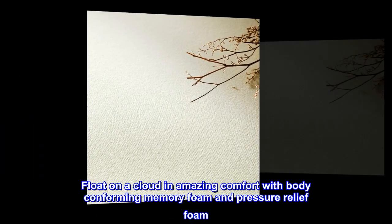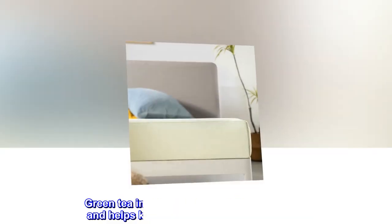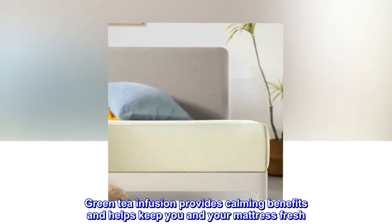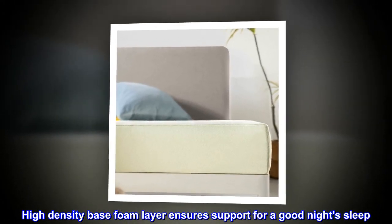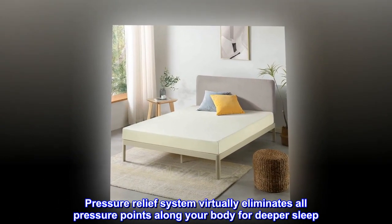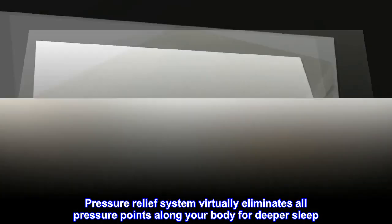Float on a cloud in amazing comfort with body-conforming memory foam and pressure relief foam. Green tea infusion provides calming benefits and helps keep you and your mattress fresh. High density base foam layer ensures support for a good night's sleep. The pressure relief system virtually eliminates all pressure points along your body for deeper sleep.